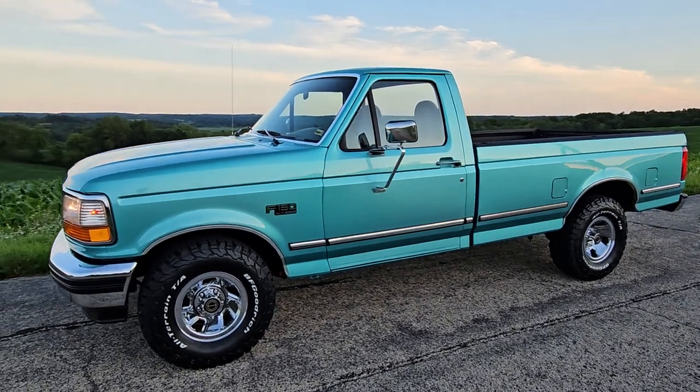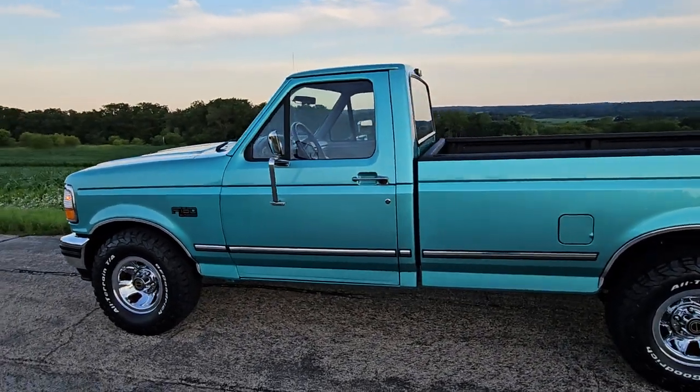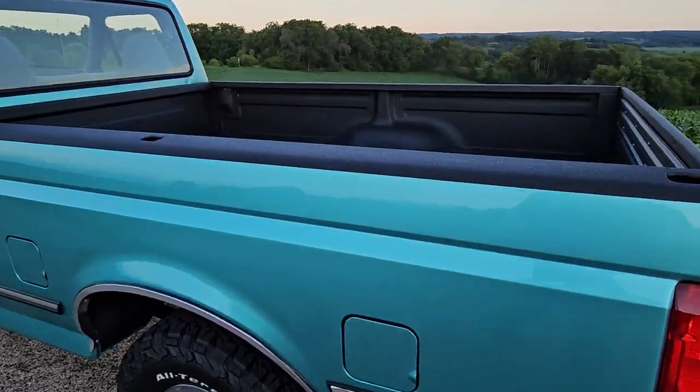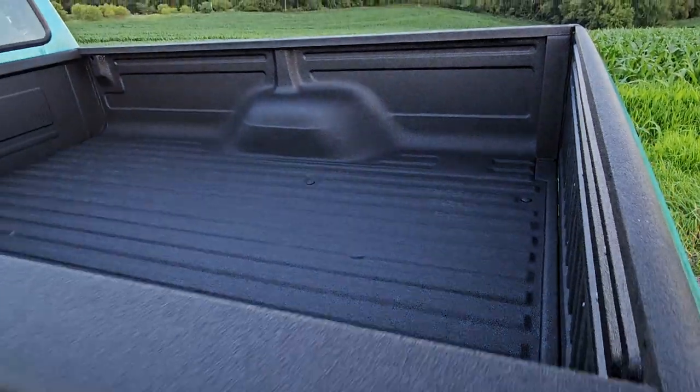If you have any questions at all, don't hesitate to reach out. I'm happy to help any way that I can. Again, you can even see that texture on the spray-in bed liner a little bit differently being outside.